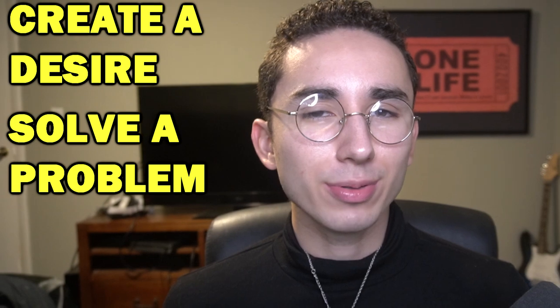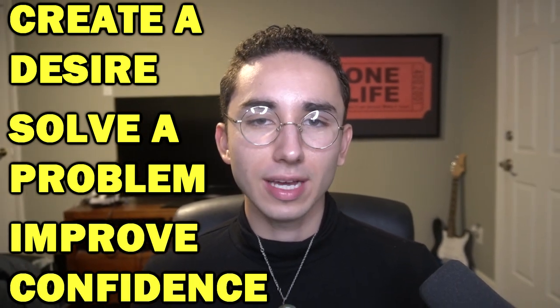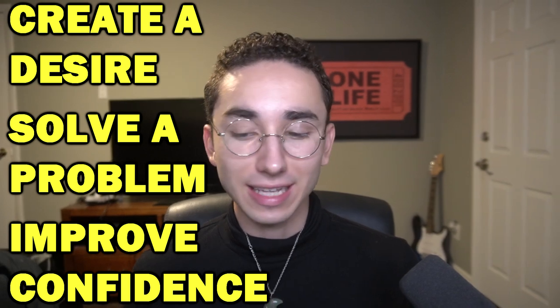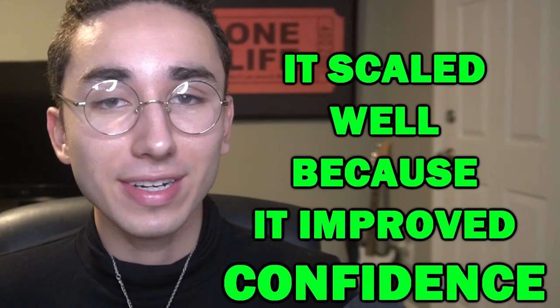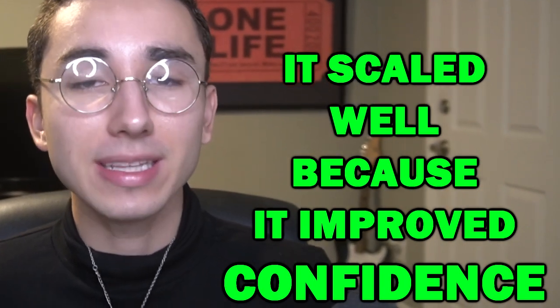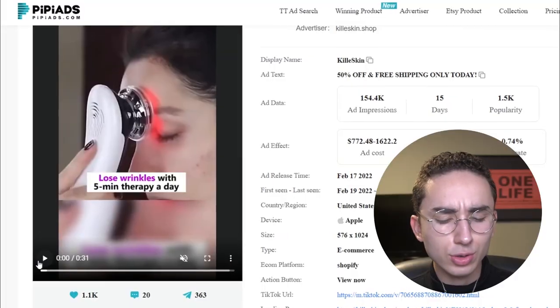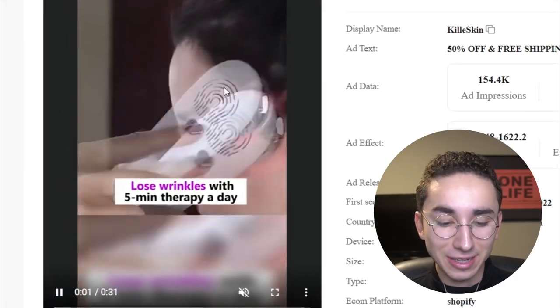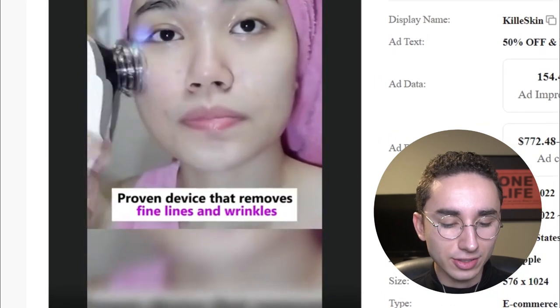The next thing I look for is: does it improve someone's confidence? I feel like that's a great selling point for a lot of products — the biggest ones I've ever had, like the waist trainer I sold and scaled to $61K in 14 days. That product solved a huge pain point because it tackled confidence, made you look more beautiful, provided a transformation. So with this product right here — 'lose wrinkles with five-minute therapy' — that's a pretty good hook. It's another skincare product that removes fine lines and wrinkles.